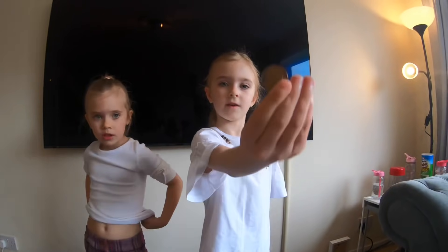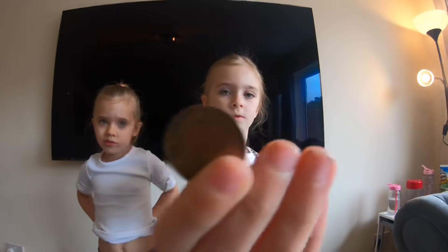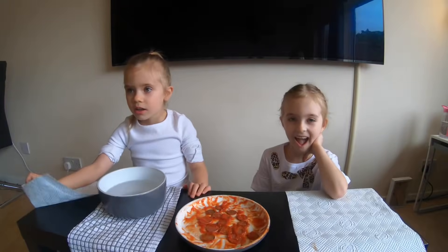This is what it looked like before. Five minutes later.